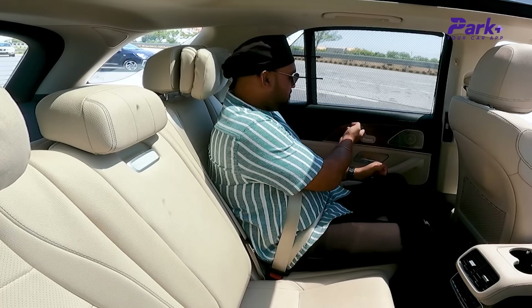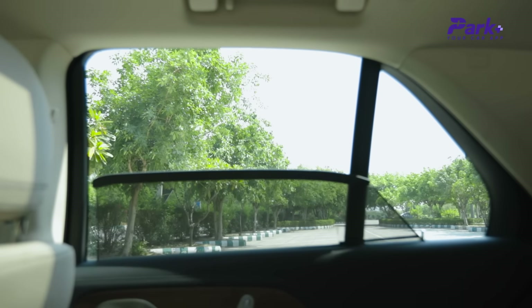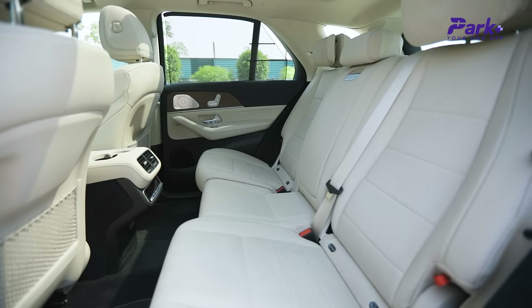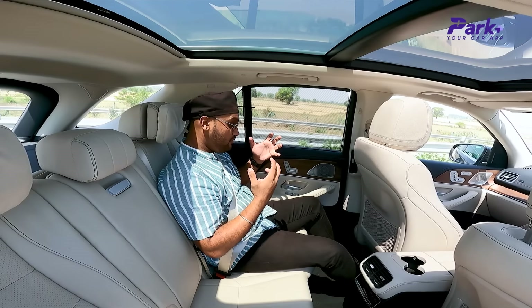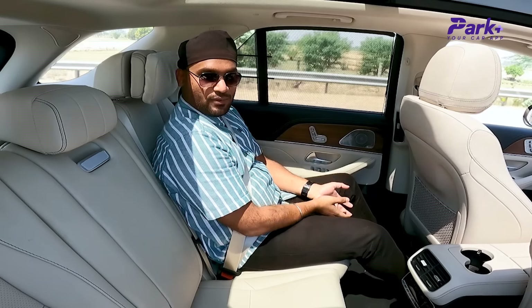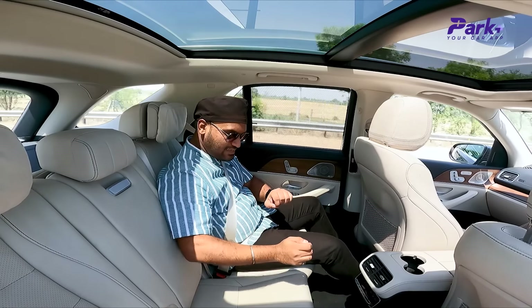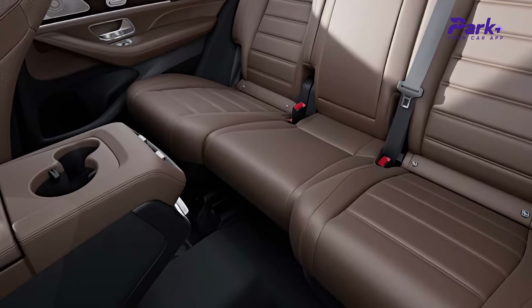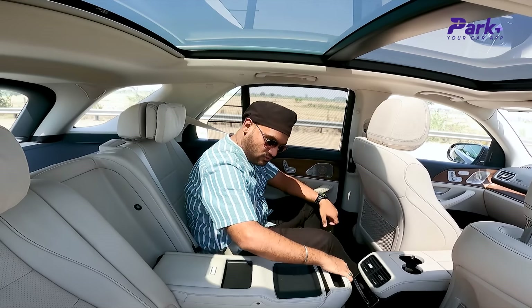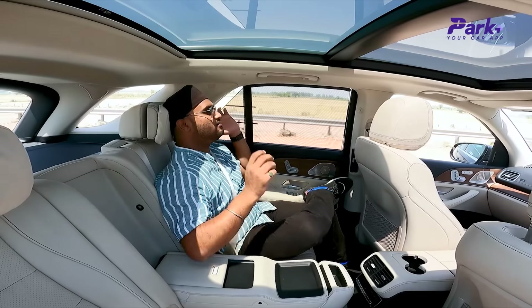I have controls for the blinds as well — for both sides, I have blinds and window controls here. The sense of space is really amplified thanks to the large panoramic sunroof. The width of the cabin is enough to fit three people comfortably, though the middle passenger will be slightly compromised due to the transmission tunnel protruding slightly. The better way is to fold down the armrest and lounge comfortably — the cushioning is lovely and it has a lot of overall luxury feel.